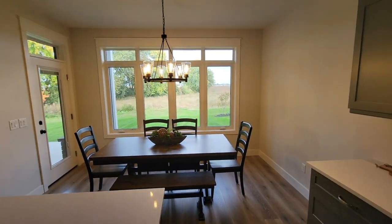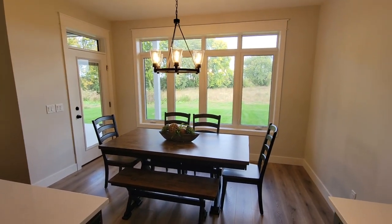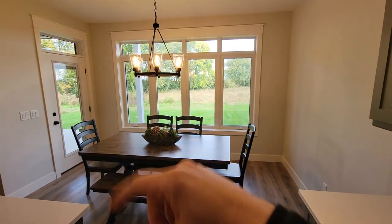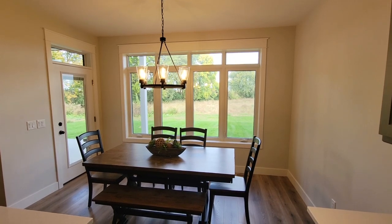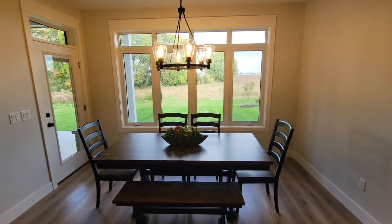The dining room space is back here with a door that goes to the covered porch. It's a really good-sized dining room with lots of natural light, a nice rustic hanging light centered over the dining table, and lots of room for family.